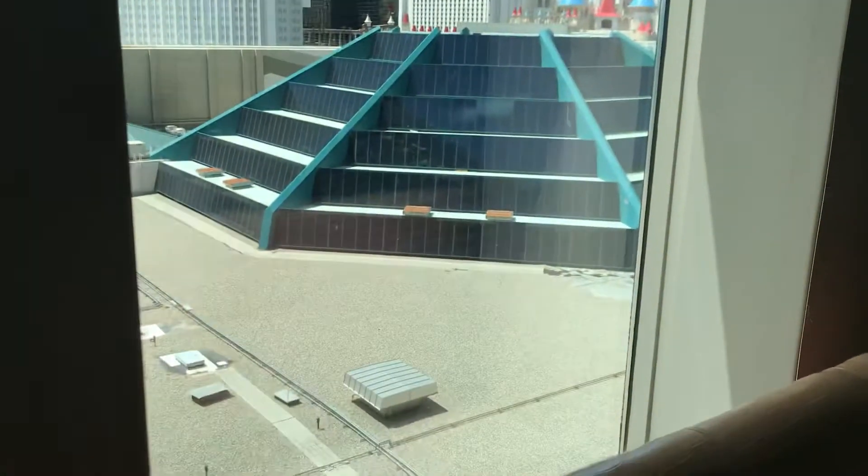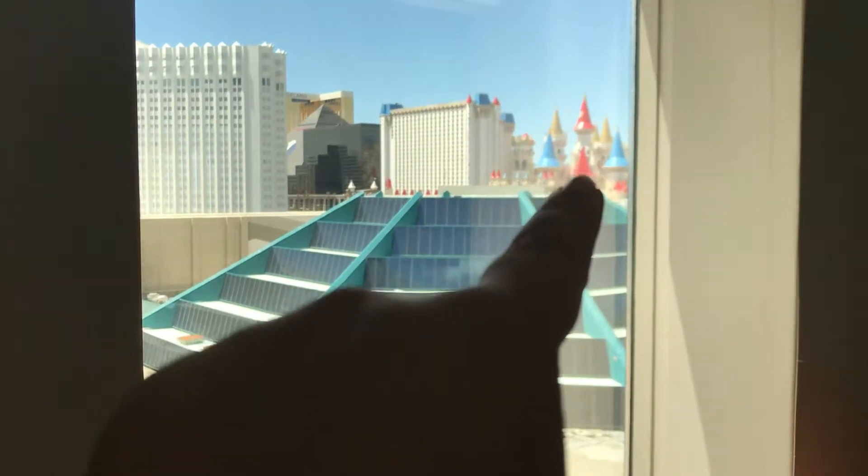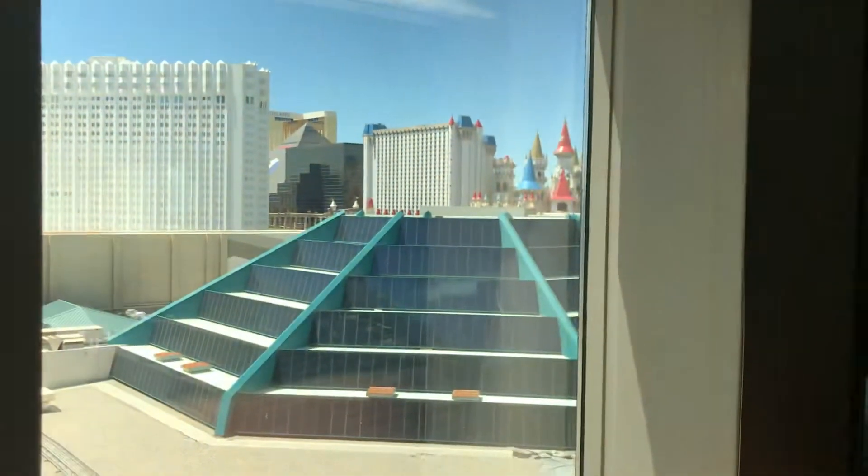This is a lot more centrally located. There's the Excalibur where I just stayed, and you can see the Luxor, the pyramid in the background there. This is right across the street from New York, New York, and a lot of other resorts on the strip. It's a lot easier to get to different things.